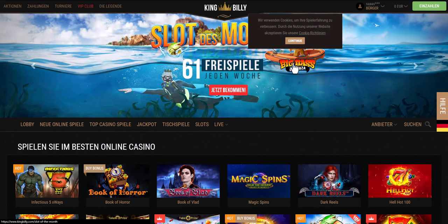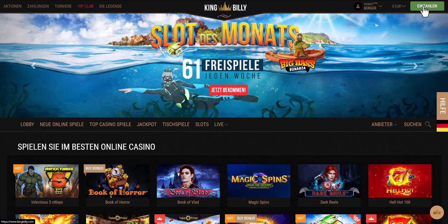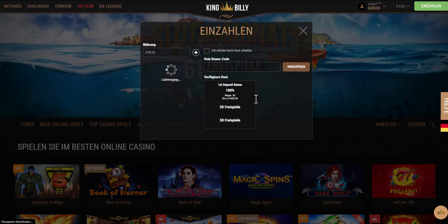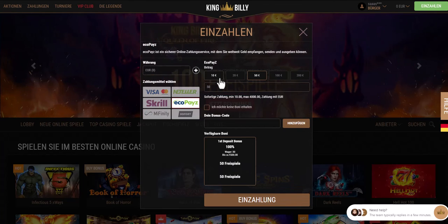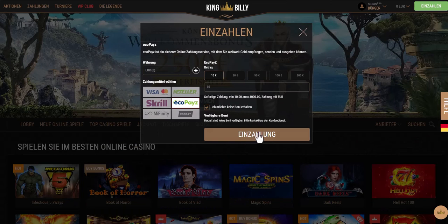Now navigate to the deposits section in the online casino, find the list of payment methods and choose Ecopays. The minimum deposit amount in this casino is 10 euros. After that you will be redirected to the payment page where you will need to complete the payment. Click continue.